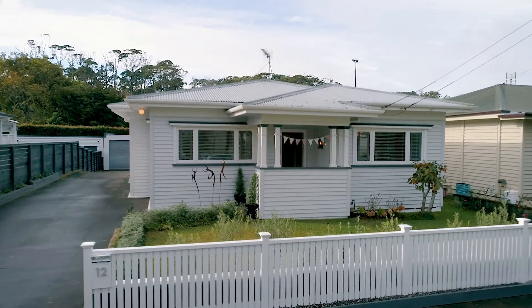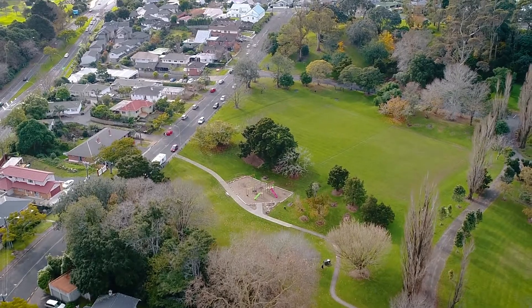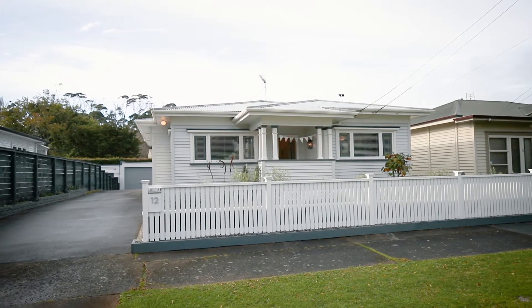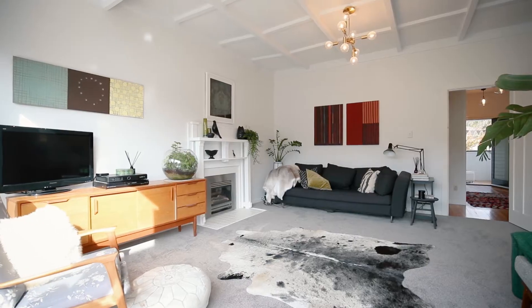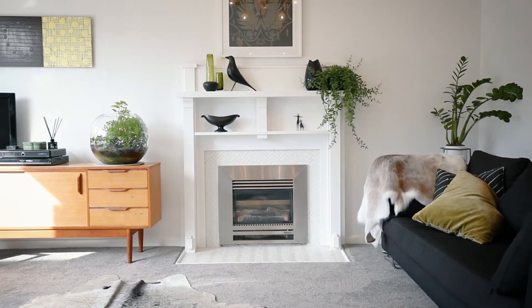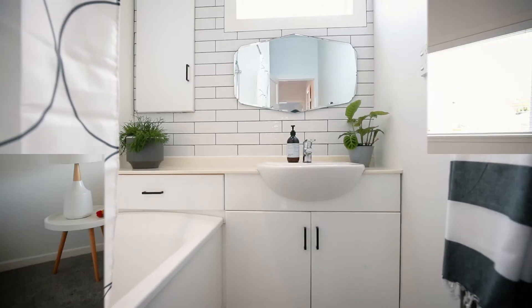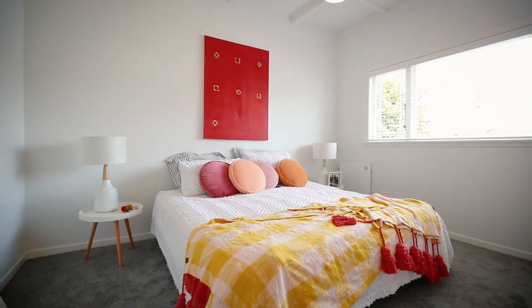Extremely tightly held, this pocket of Mount Albert nestled by beautiful Phelps Park is your ticket into a forever family home. A 1930s bungalow delivering a feast for the eyes — from the wide entrance hall to the beautiful high batten ceilings and warm polished floors, the charm factor of this home speaks in volumes. Add to this a recently renovated kitchen and bathroom and you'll find your new digs worthy of a spread in NZ House and Garden.